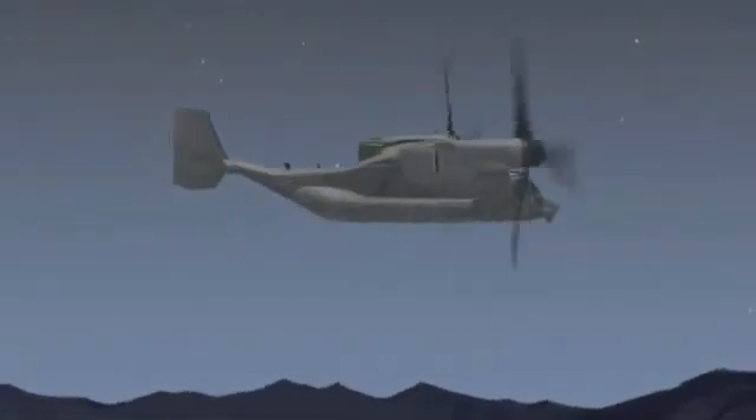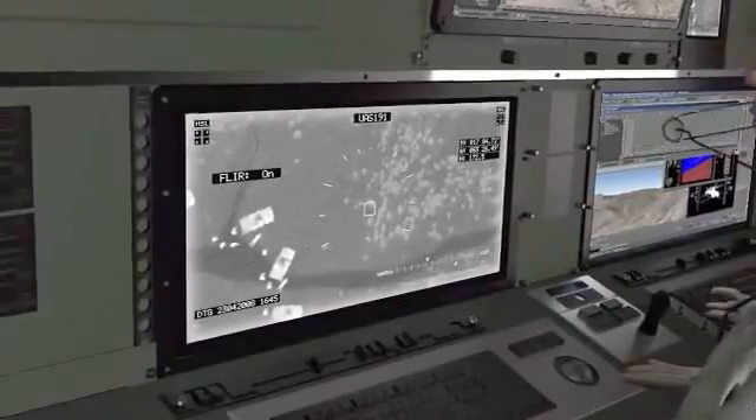Coordinating with the Airborne Command and Control Station, the Marines on the ground call in air support.